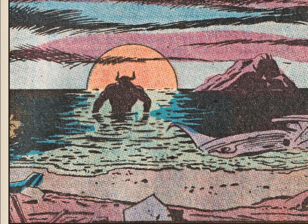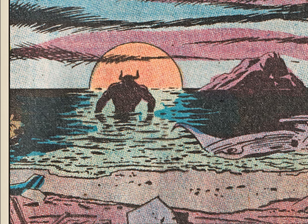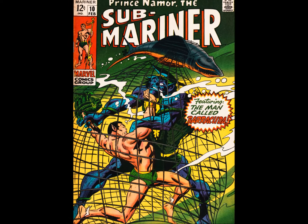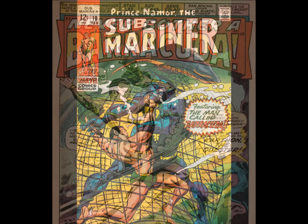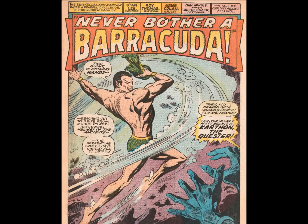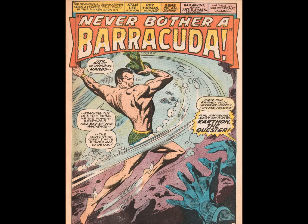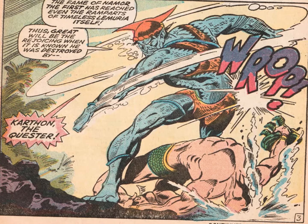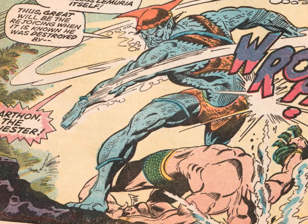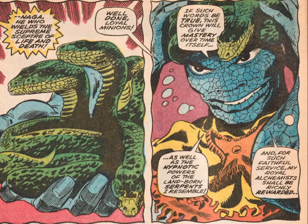Sub-Mariner finally graduated from Tales to Astonish into his own title. Issue 10 sees him confronting a new seaborne adversary, Carthon the Quester. He's not mentioned in the title or anything, but trust me, he's here — and he's got the Serpent Crown. That never ends well. Nice colors, though.